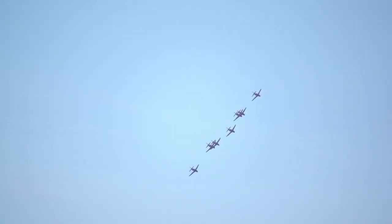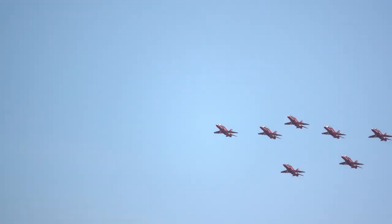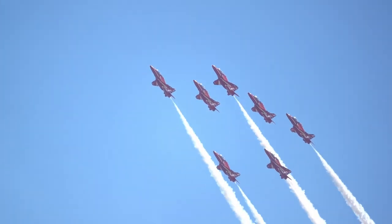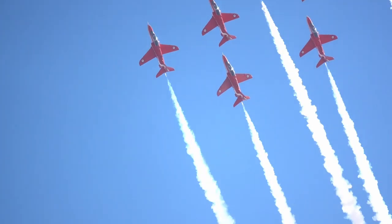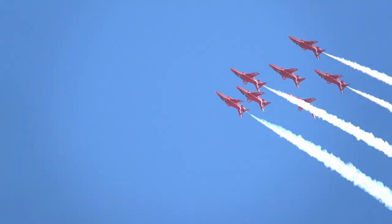Once again, get your cameras ready for the Phoenix Rolls. Easy, easy, easy and roll. As the team rolls to the left, you can see the iconic shape of the Hawk aircraft. The Hawk has been with the Royal Air Force since 1976 and has been with the team since 1979.